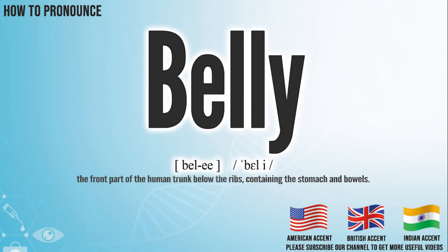Hi, today we will pronounce this word: belly. In the American accent, it pronounces belly.